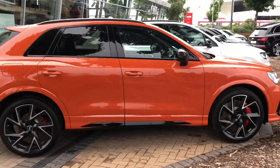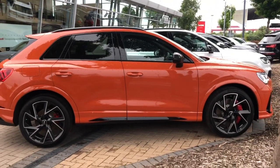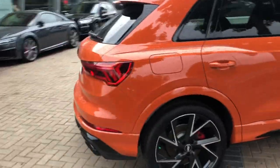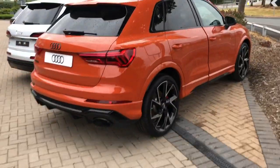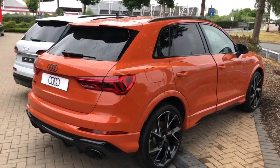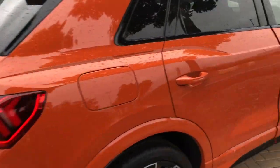This vehicle is finished in pulse orange, which is an exclusive solid paint colour. The vehicle features the black styling pack with black roof rails and badging. It also features the RS Sport Exhaust System and RS Suspension Plus.